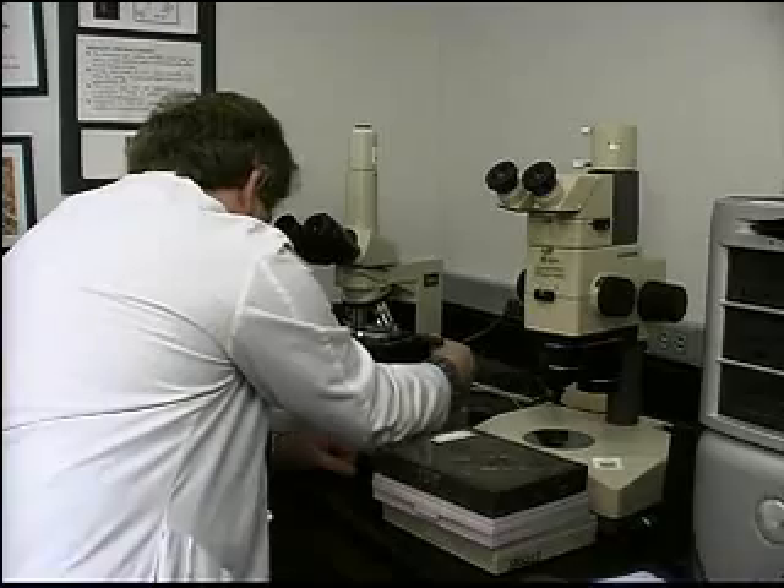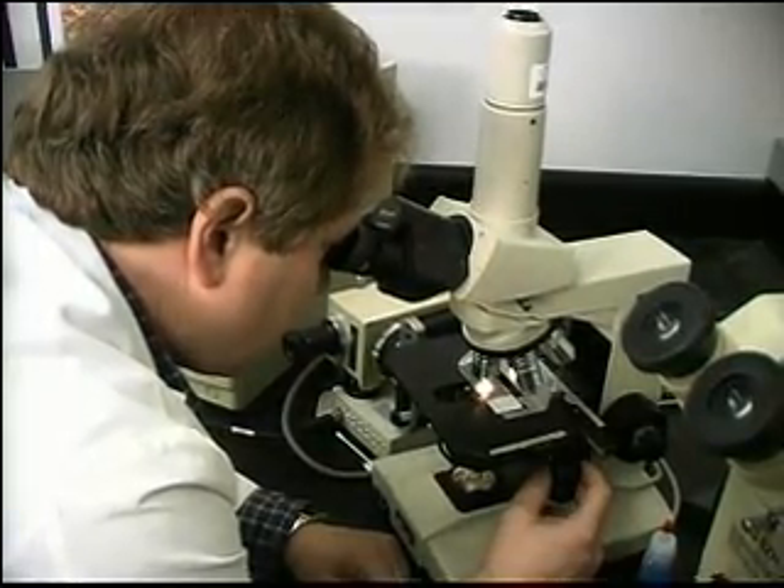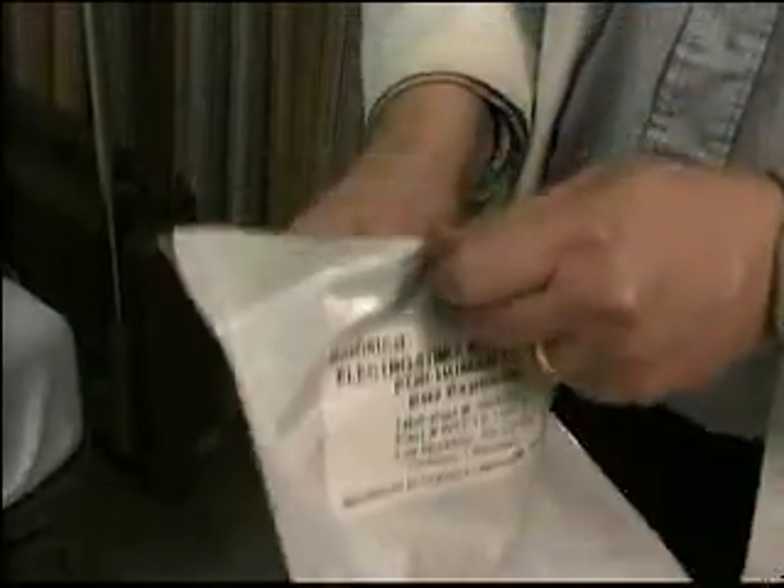Researchers at the University of Alabama at Birmingham are developing new technology that may speed up the healing process. What we think we're doing is using a disposable bandage that creates an electrical field in these wounds and connective tissue wounds to enhance healing.